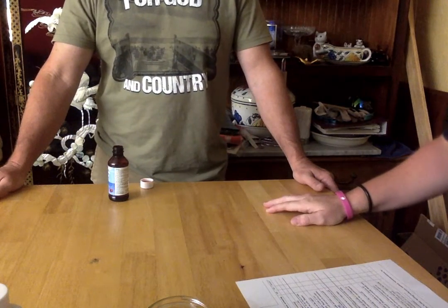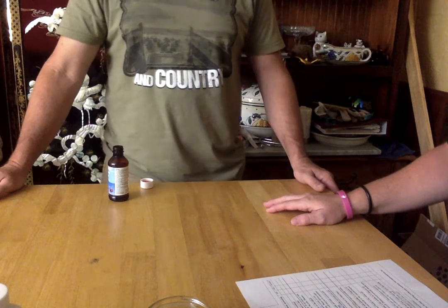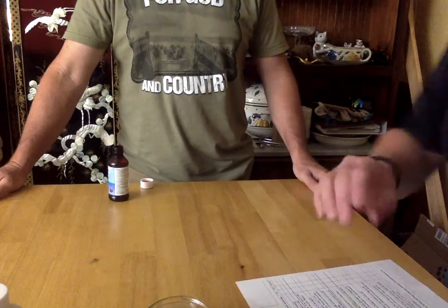Do you feel confident in taking your medication on your own? All right. Well, thank you for your time. I appreciate it. Do you have any questions for me? No. All right. Take care. Thank you.